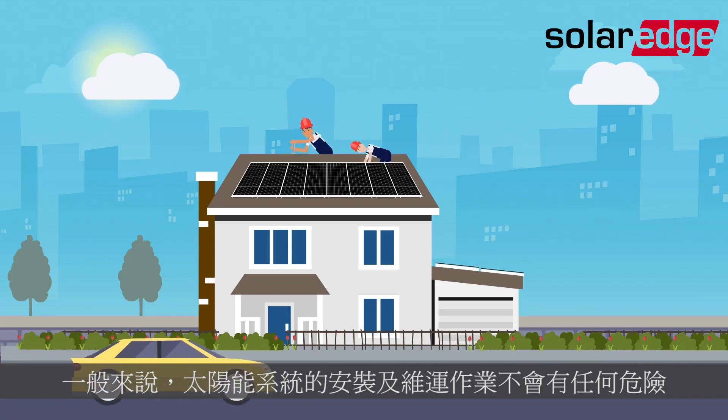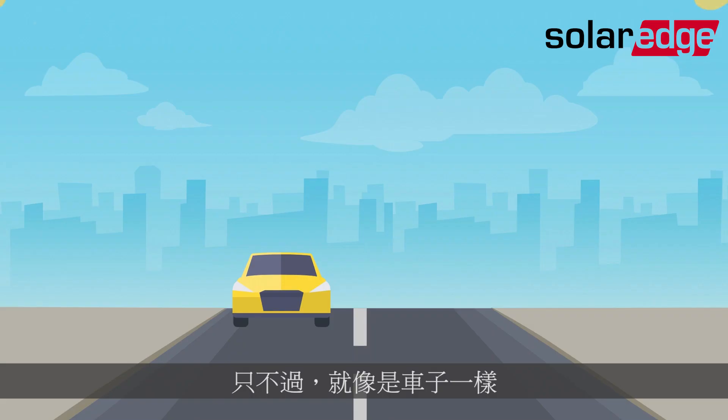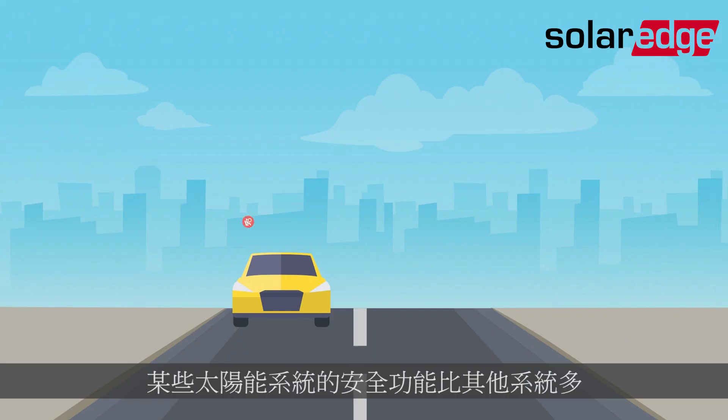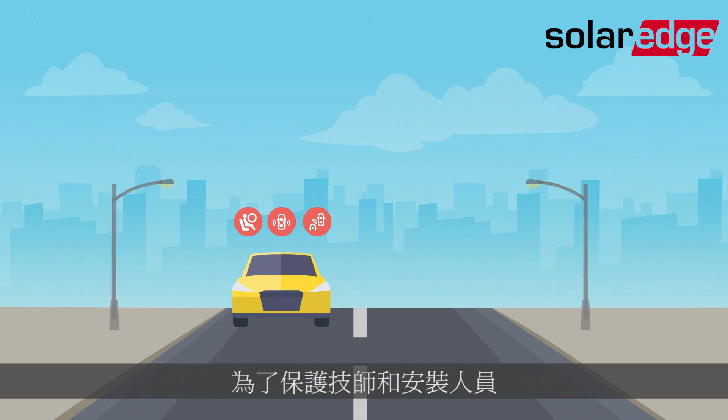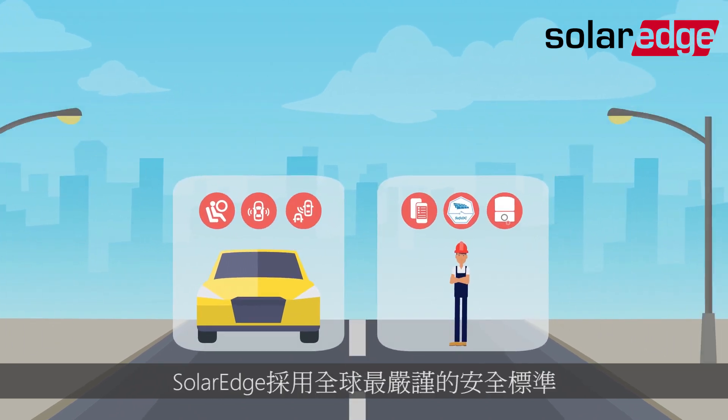Installing and maintaining a PV system is generally a safe, secure process. But, like the cars we drive, some PV systems have more safety features than others. To protect your technicians and installers, SolarEdge employs the world's stricter safety standards.